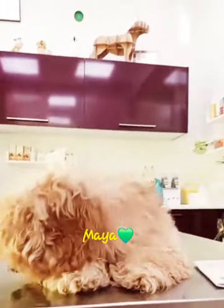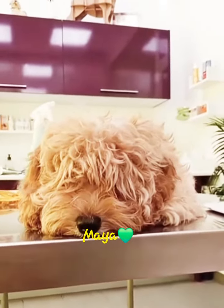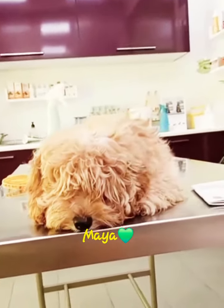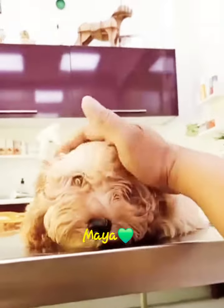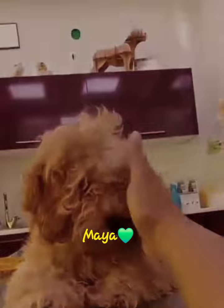You may ask, what is a microchip? A microchip implant is an identifying integrated circuit placed under the skin of an animal. The chip, about the size of a large grain of rice, uses passive radiofrequency identification technology and is also known as a pet tag.